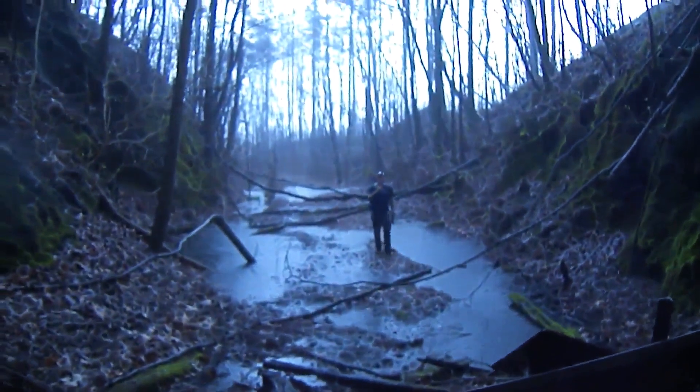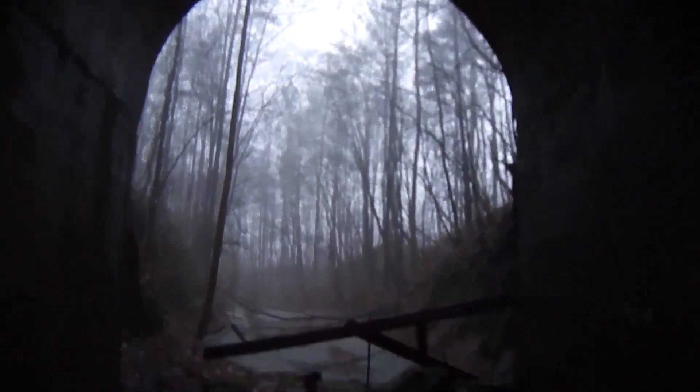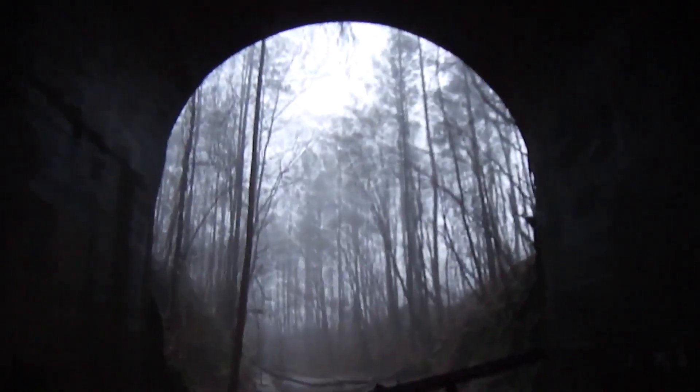We just made it inside the tunnel before the bottom dropped. We're going to get dried off and see how far we can take this.